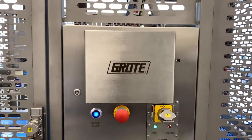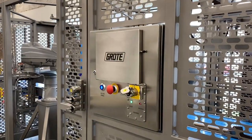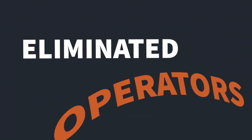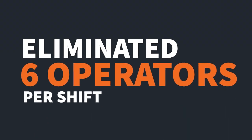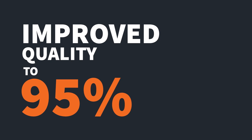They turned to Groti Company to automate their line with robotics. Groti's new robotic solution helped them reduce manual labour, improve food and plant safety, and increase production and quality.